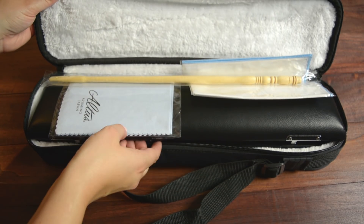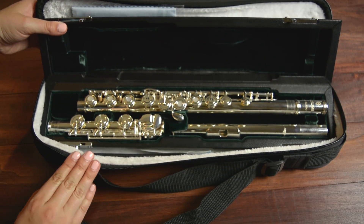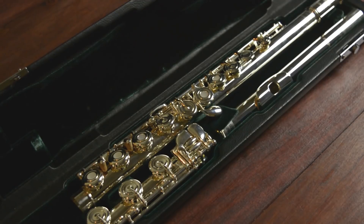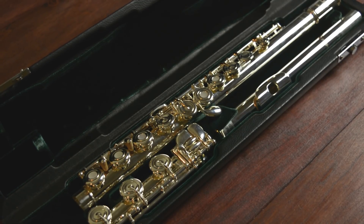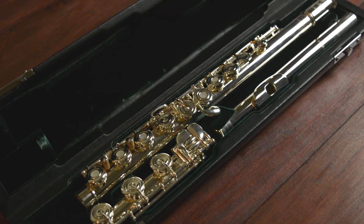Next up we have the Azumi by Altus model AZ2. It has a nice black leather hard case with a beautiful green interior. This Azumi has a sterling silver Z-cut head joint and a silver-plated body and mechanism. It also has drawn tone holes, an offset G, and a B foot joint.